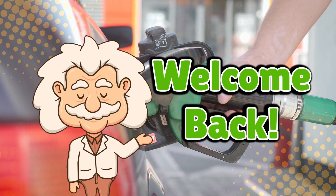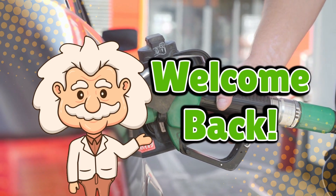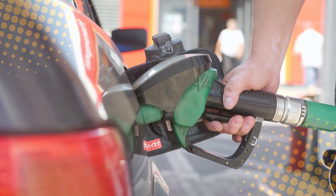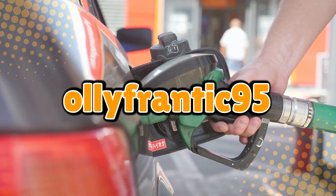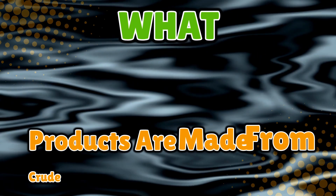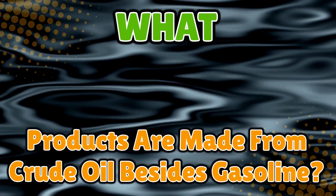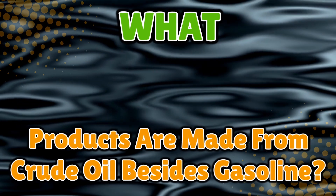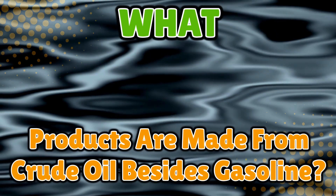Welcome back to Explaining Everything, the channel where we dive into the stories and mysteries behind everyday things. Today's question comes from one of our curious viewers, Ollie Frantic 95. Thanks for the suggestion, Ollie. You asked: what products are made from crude oil besides gasoline? While most people just picture oil as that stuff you burn to make your car go vroom, the truth is oil sneaks its way into way more places than your gas tank.